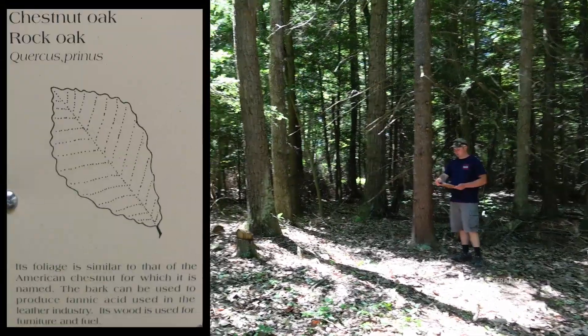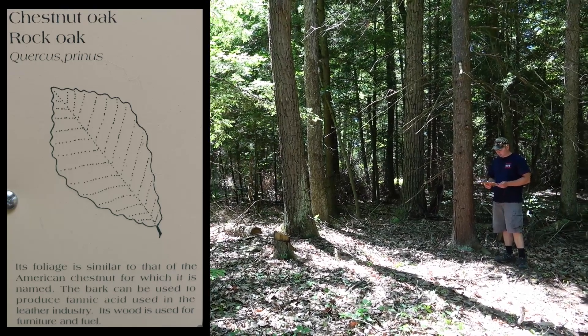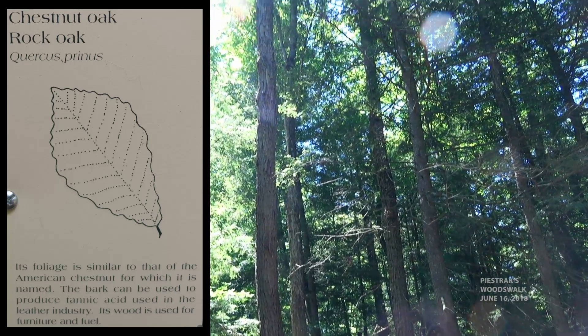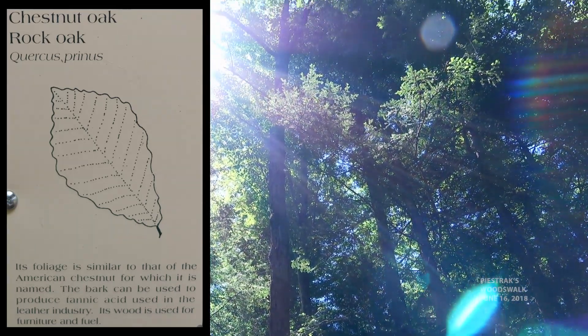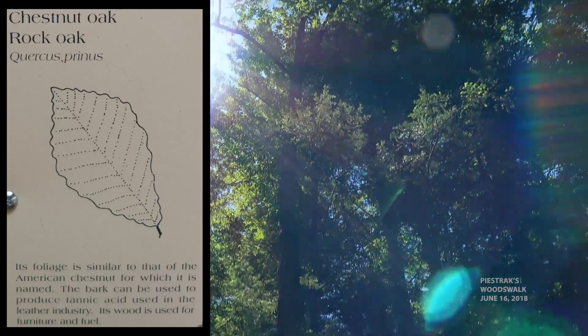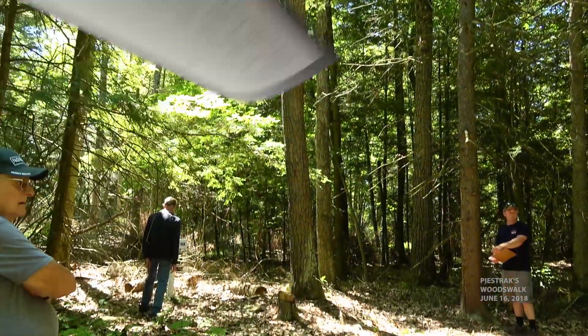We've got the chestnut oak, or the rock oak. Its foliage is similar to that of an American chestnut, for which it is named. The bark can be used to produce tannic acid, used in the leather industry. Its wood is used for furniture and fuel — mostly fuel.